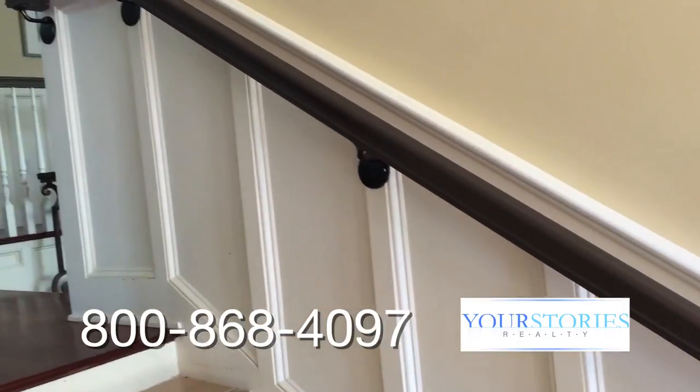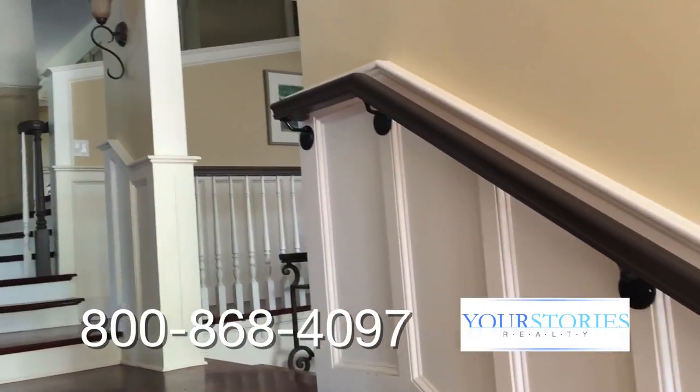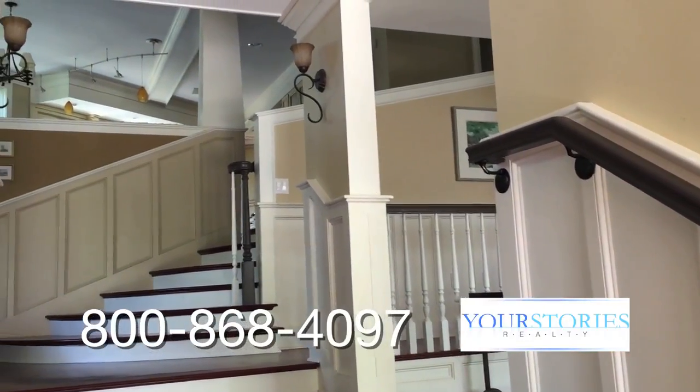The open space of this house really facilitates parties and gatherings really well — family gatherings, Christmases, Thanksgivings, parties.